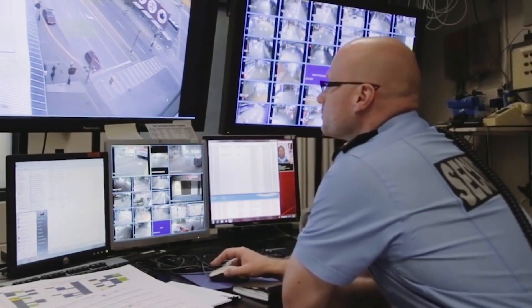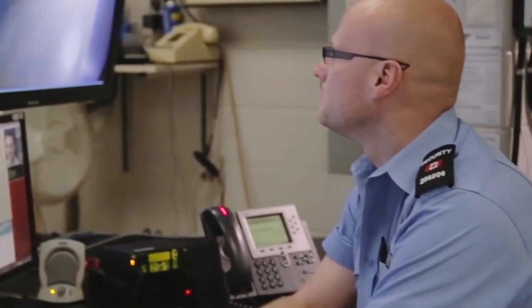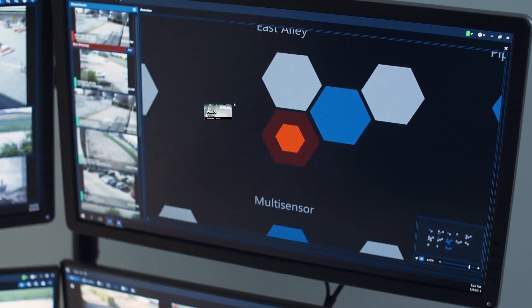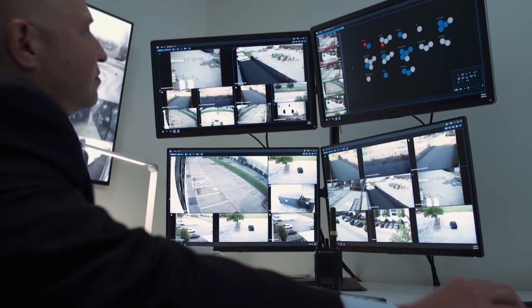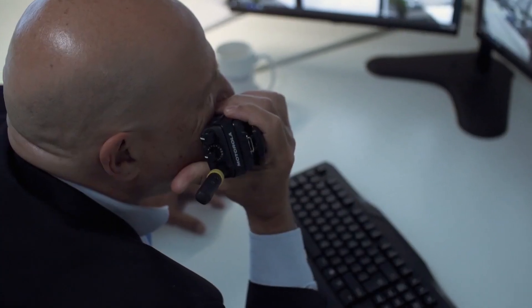Imagine never having to stare at walls of video to try and catch security events. The potential threats were simply brought to your attention. When you're faced with hundreds of video feeds at a time, it can be extremely difficult to catch the most important information. But what if you had a security guard who never sleeps, never takes a break, and is never distracted?